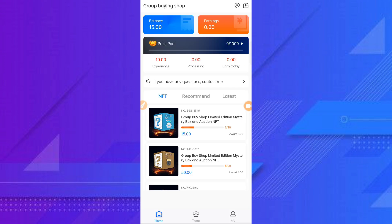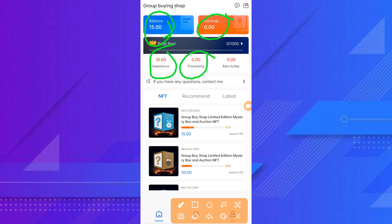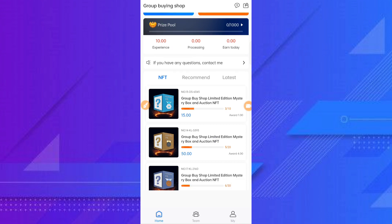Going to the front, you can see the interface. So many persons are using this platform. You can earn a lot of money here. You can check the balance, earning experiments, processing, and earner today. You can earn a lot of money here and check the 15 daily awards.